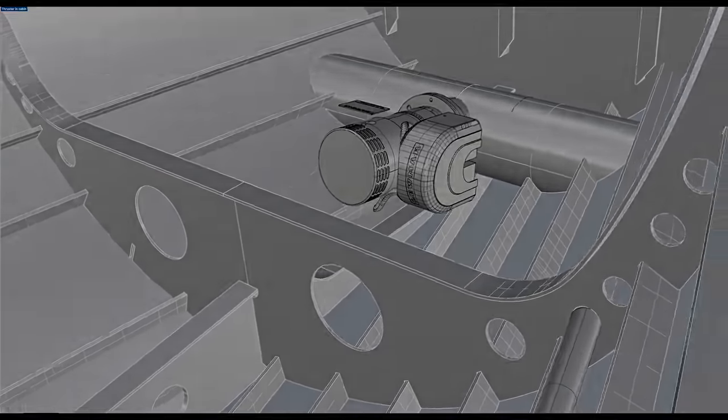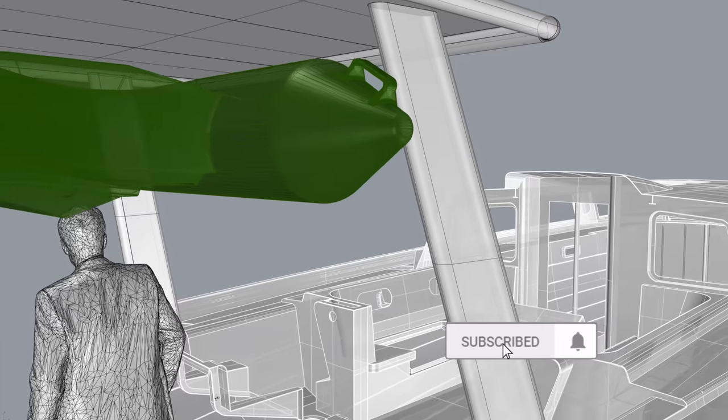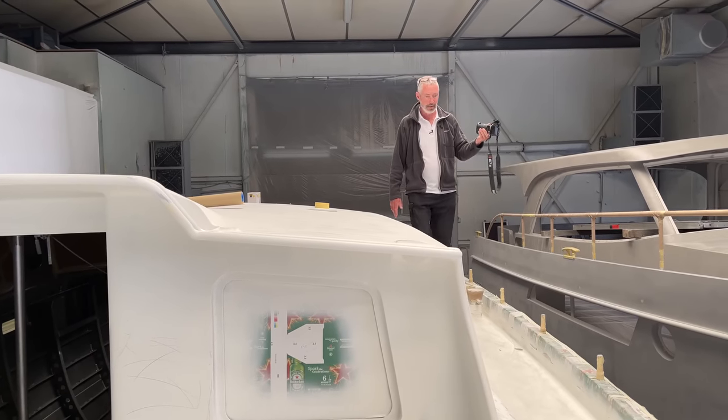We're Cheryl and Paul Shard, hosts of the Distant Shores sailing adventure TV series. We've been cruising and living aboard for 33 years, documenting the sailing lifestyle. Join us for the building of our fifth boat, a custom aluminum Orion 49. She's coming along and it's going to be a couple more months before she really starts to take shape. It will be next summer before we're out for real sailing, but we're hoping for some winter shakedown cruises. This is our first aluminum sailboat, our first metal sailboat, and our first real pilothouse expedition sailboat for heading up to the cold climates — Svalbard, Norway, and the Lofoten Islands.